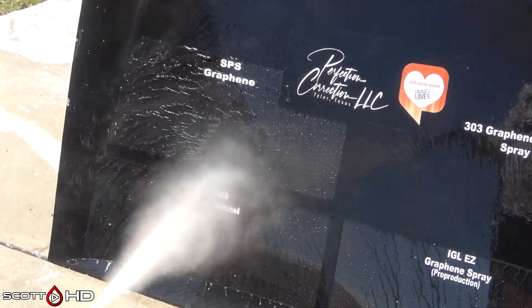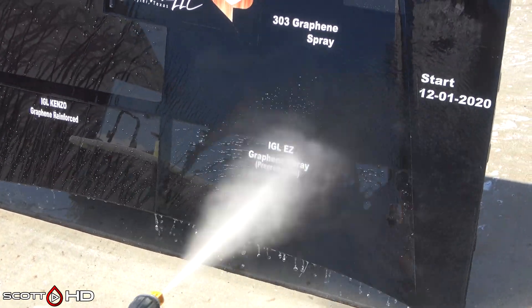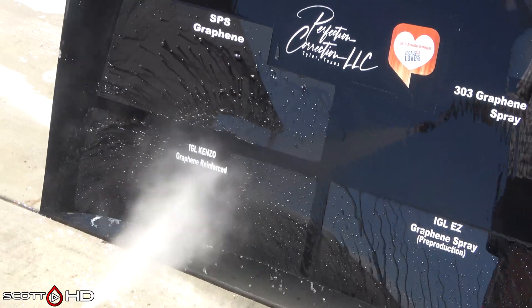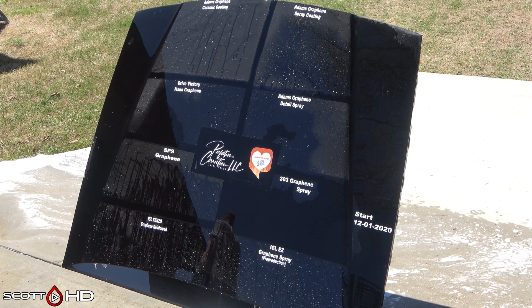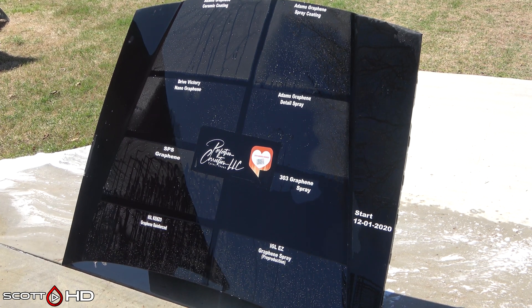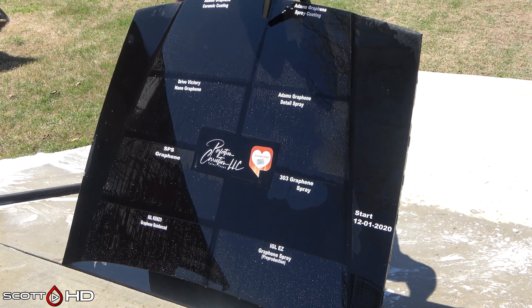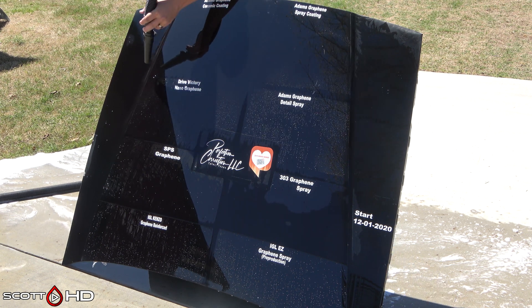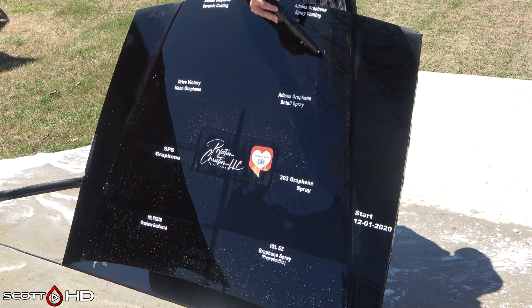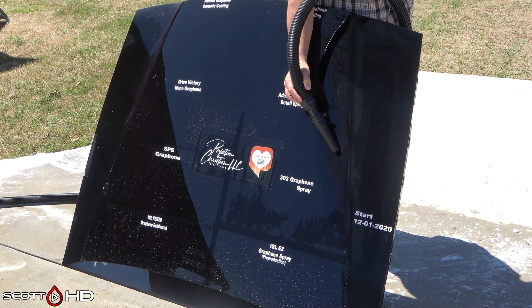You heard me talk last month about possibly redoing this particular hood because of the issues with some of the batches — 303 and Dry Victory. Dry Victory has reached out and said they wanted to send another batch for the next test. I may do that, but in the meantime I may just keep this hood going to have good reference points. However, if it ends up being just IGL Kinzo, SPS Graphene, and Adam's Graphene Ceramic Coating as the only three remaining, I'm going to stop the test — because those three are already in other tests.